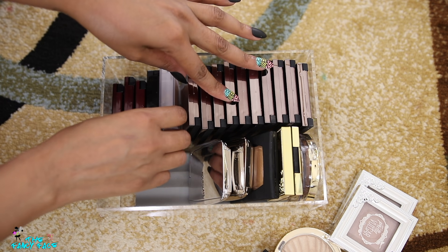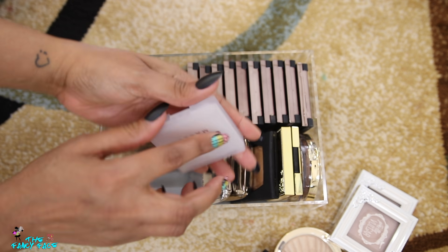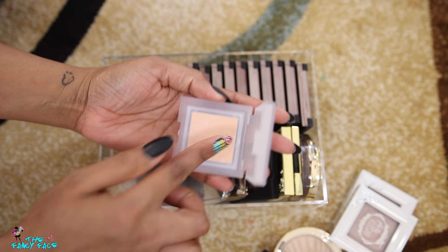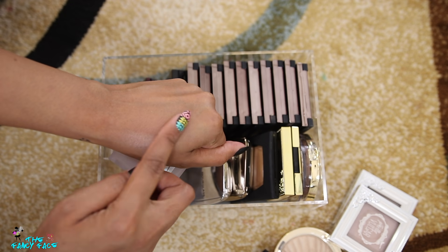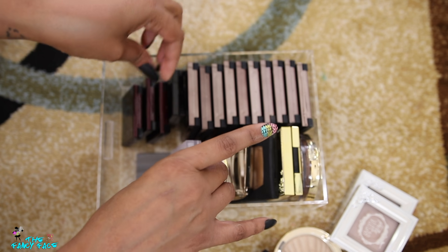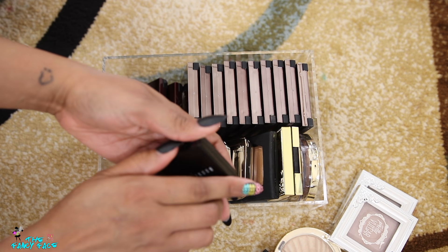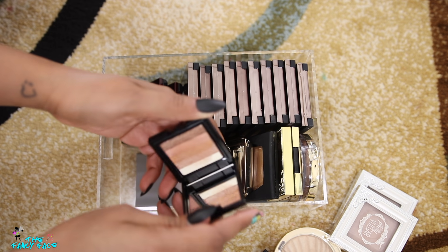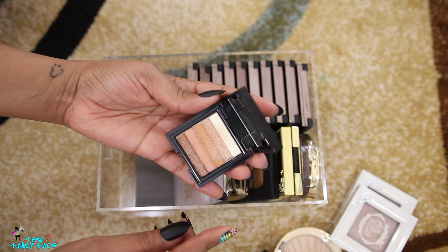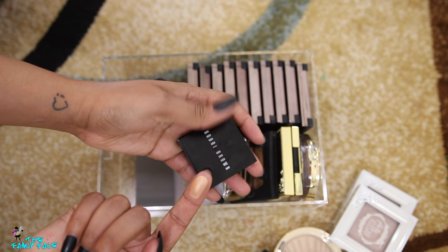I'll keep the Milani Glowing shade and get rid of the lightest Collab one. There's one brand here I won't talk about on my channel. Then I have a Milk Makeup Holographic Highlighting Powder in the shade Mars — a beautiful peachy pink dual chrome. You can see the dual chrome shift — it's really pretty. I love a pinky golden dual chrome highlighter, so I'm definitely keeping that one.